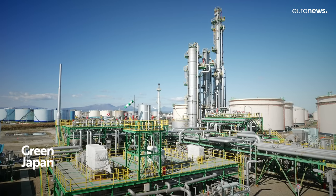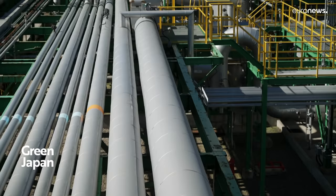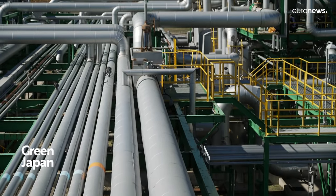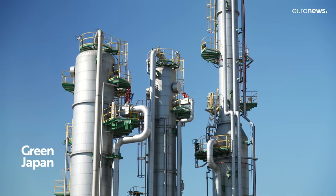Once the gas containing CO2 arrives at the demonstration plant, CO2 is separated from the gas and captured by chemical absorption inside these three towers, which are the main CCS facilities.